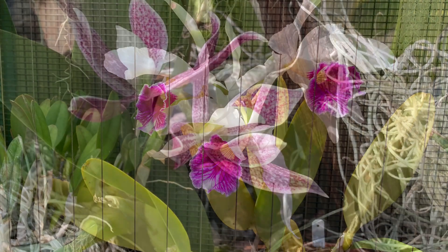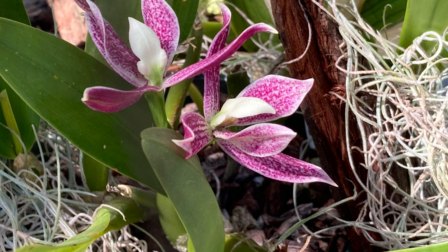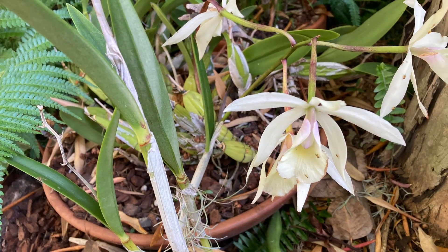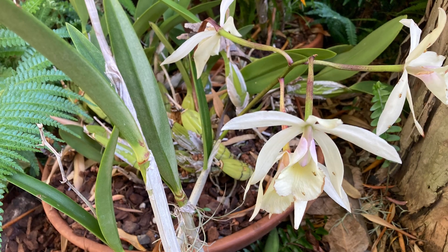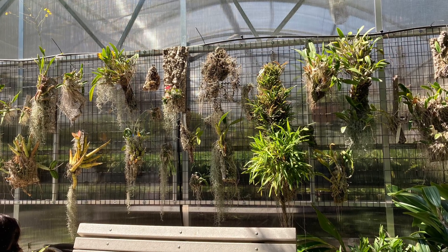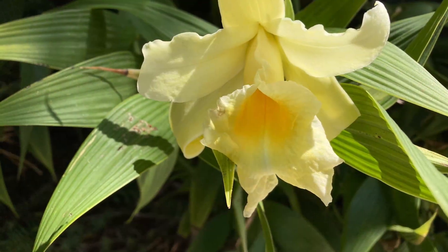I can't take credit for noticing that — I sat on a double-decker bus tour first thing when I got to the zoo and I lucked out. I got a really knowledgeable tour guide who appreciated plant life so much that she pointed all those things out, and so I started taking pictures.